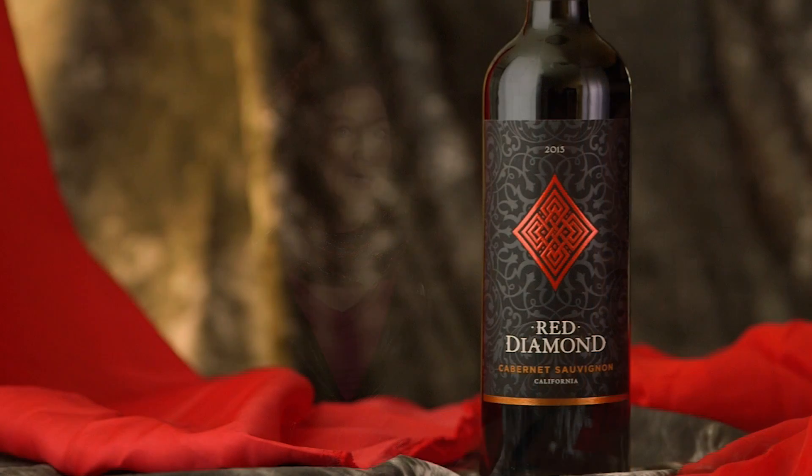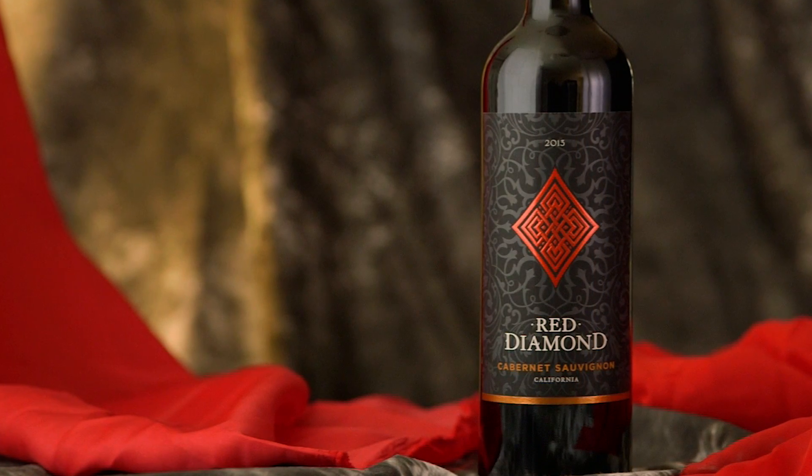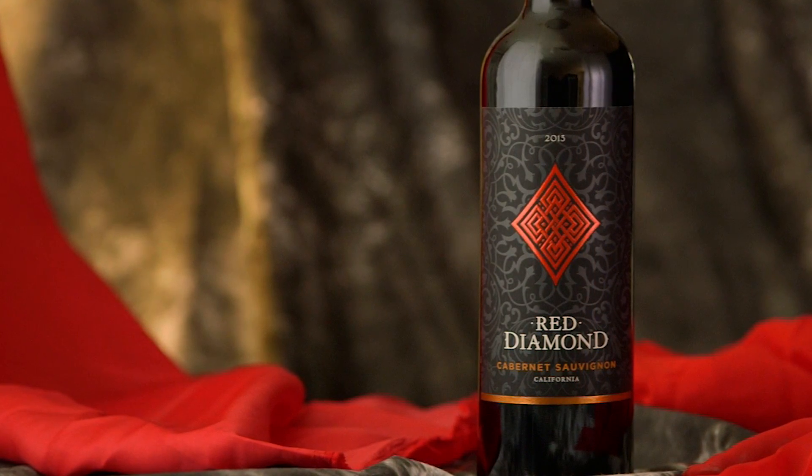You're going to get aromatics of dark berry, raspberry, blackberry, a little bit of black cherry, and some cedar. I think you're really going to enjoy the Red Diamond Cabernet Sauvignon.